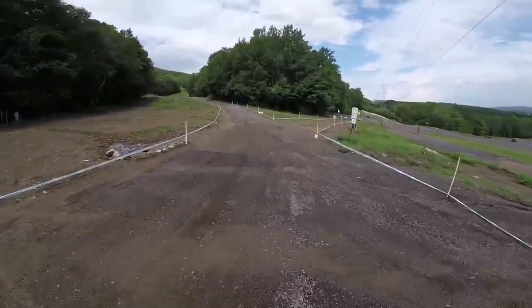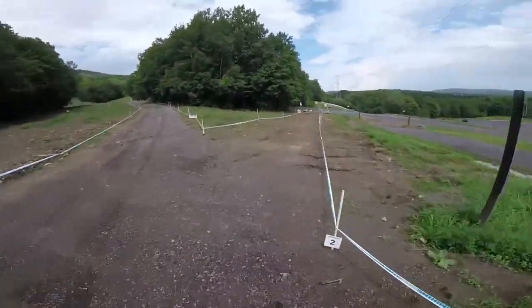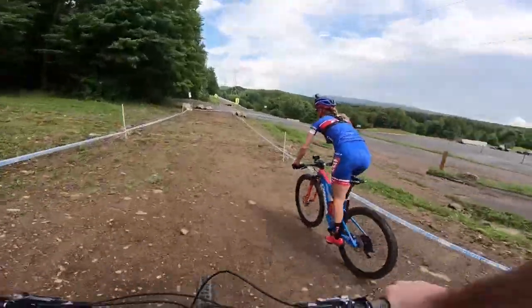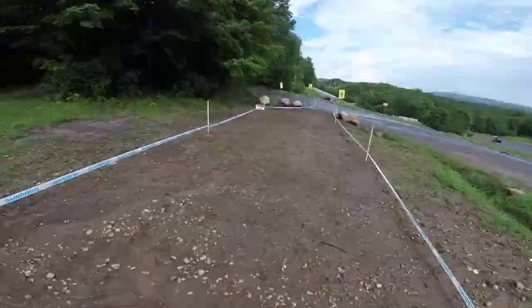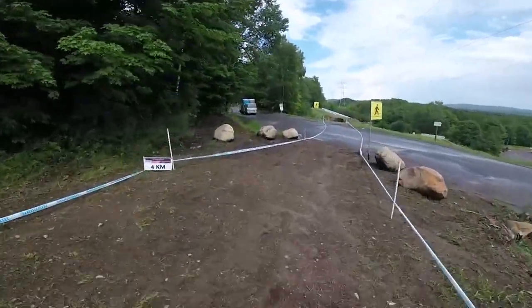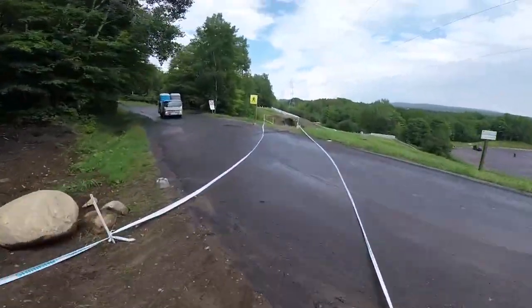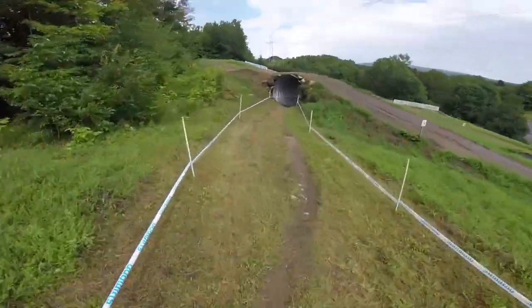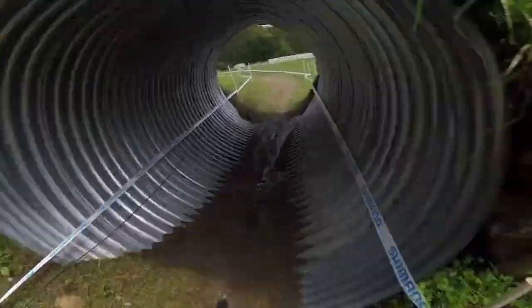We're going to turn onto the course here — that will be our start loop up there. Spread everybody out. So how important is the start loop here Catherine? The start loop is important everywhere. You really want to get spread out, single file ideally before the woods.